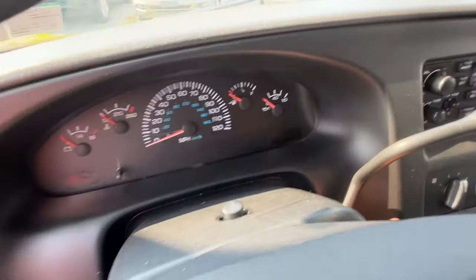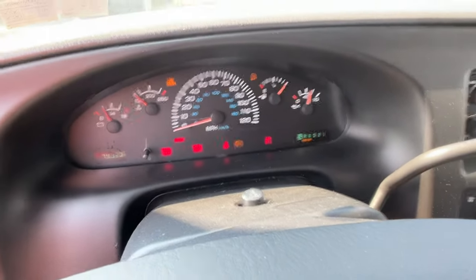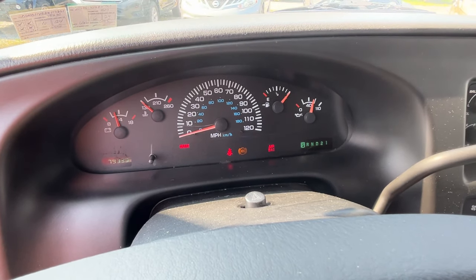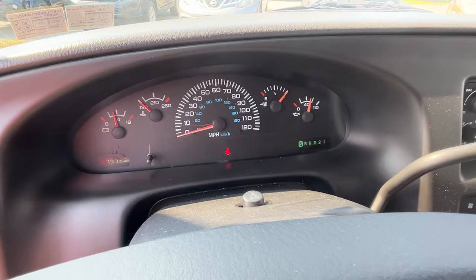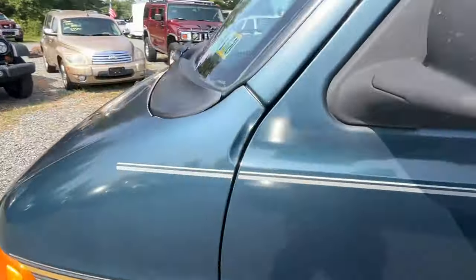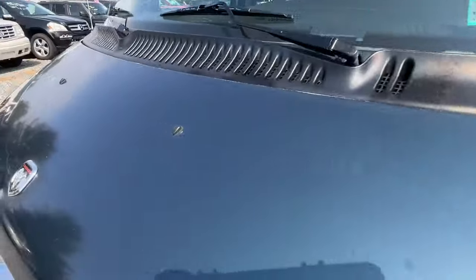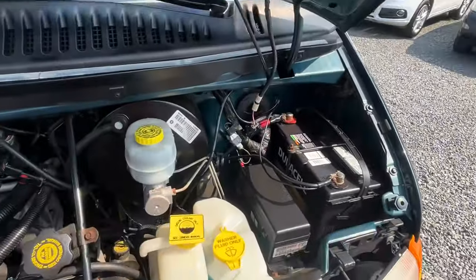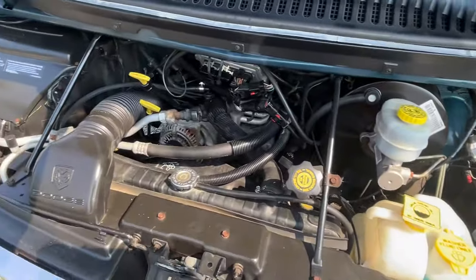Like I said, cold air. We'll start her up here for you. You can see 79,000 miles — no lights on the dash. Pop the hood here for you. PA inspected until June of next year. And a nice, tidy engine compartment.